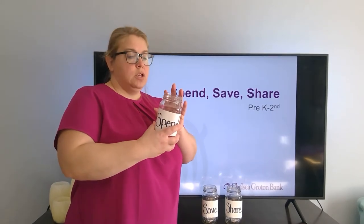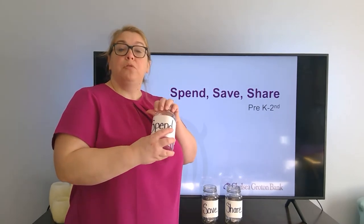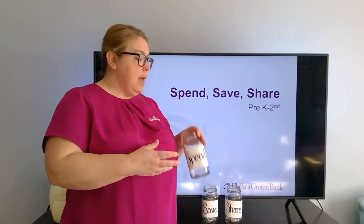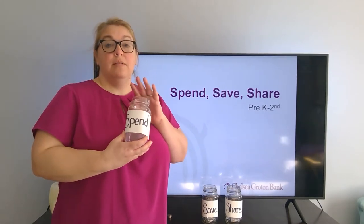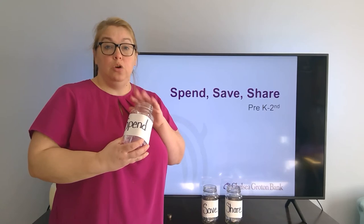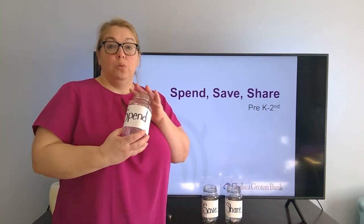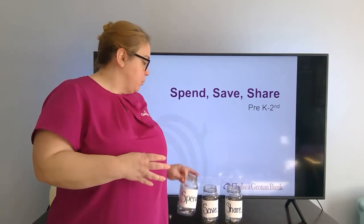What can you do with this money? Next time you go to the store, they can take whatever money they have out of their spend jar if they want to buy something. This is a good time to stop saying yes to those candy bars in the grocery aisle and start saying, 'Well, if you had money in your spend jar you can purchase one yourself.' That's a good way for them to understand the spend.